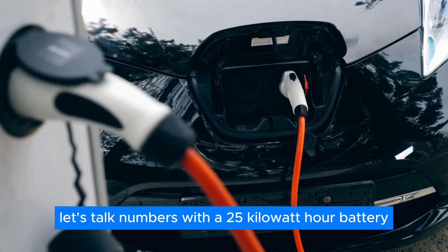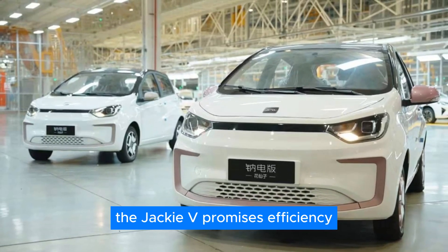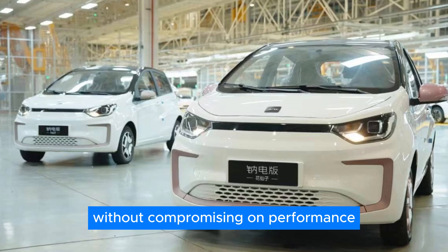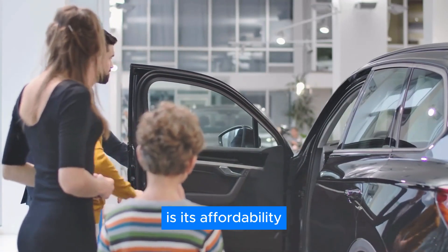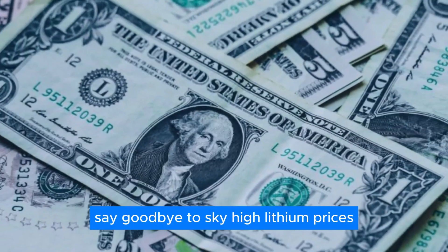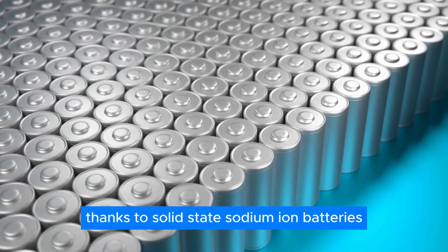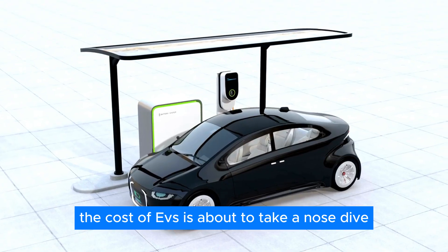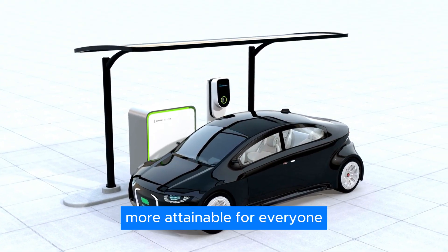Let's talk numbers. With a 25-kilowatt-hour battery, the Jack EV promises efficiency without compromising on performance. But what really makes it a game-changer is its affordability. Say goodbye to sky-high lithium prices. Thanks to solid-state sodium-ion batteries, the cost of EVs is about to take a nose dive, making eco-friendly driving more attainable for everyone.